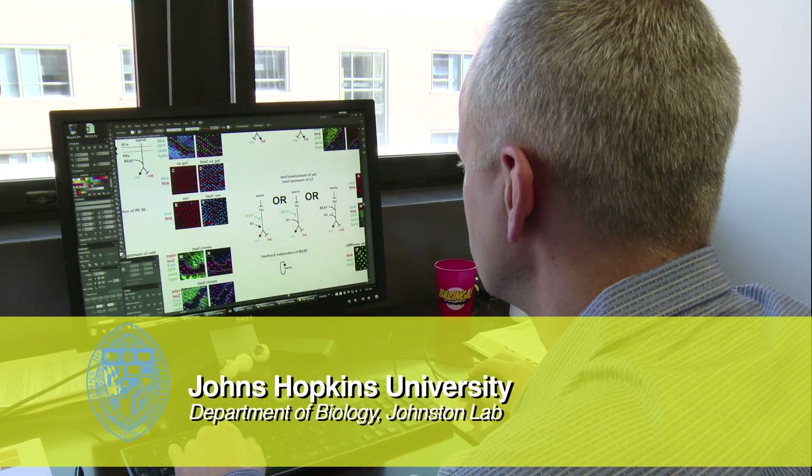Hi, I'm Robert J. Johnston, Jr. I usually go by Bob and we're at Johns Hopkins University Department of Biology.